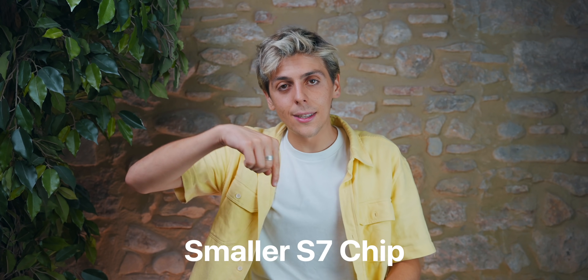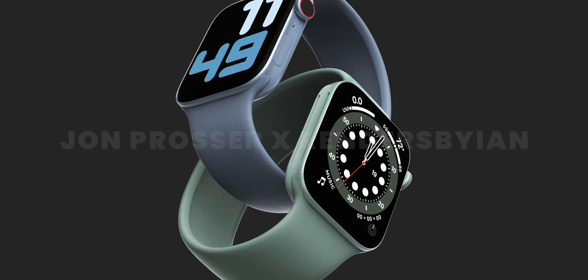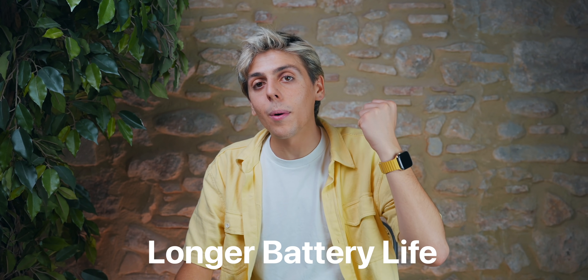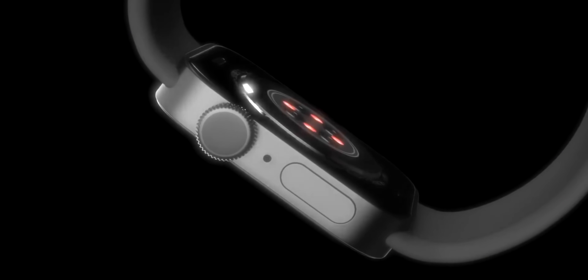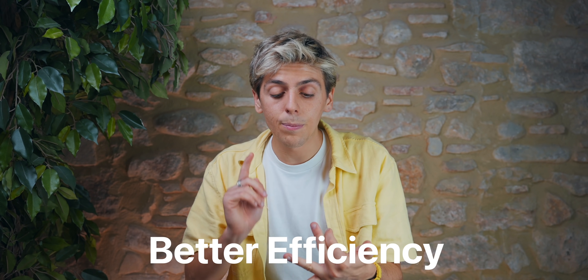Another thing I'm very excited about is a smaller S7 chip. If it's smaller, there's going to be more room on the Apple Watch. Apple could either incorporate new technologies and new features, or incorporate more battery — which is something the Apple Watch definitely needs. The Apple Watch currently lasts like a day to a day and a half, which is great, but imagine if it could last two, three, even four days. The S7 chip is also expected to have better efficiency and better battery life.